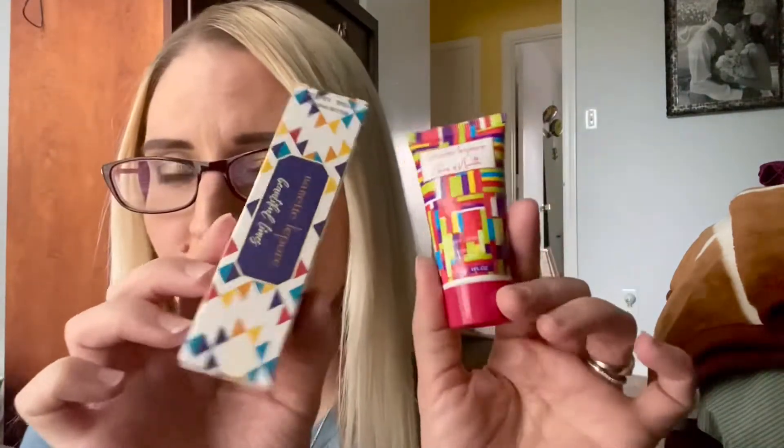Hey guys, I hope all of you are doing well today. Today we are doing a quick fragrance review video and I'm sharing with you guys my thoughts on two little fragrances that I received in my last Ipsy bag add-on. So if you guys are ready to see what these smell like, stay tuned.